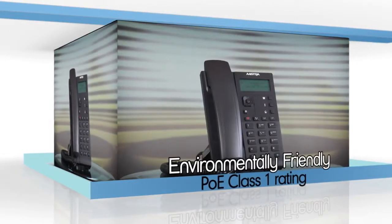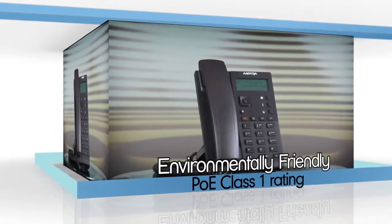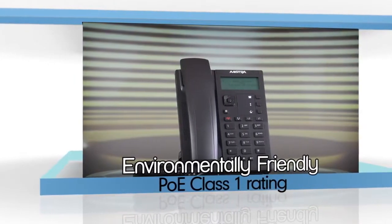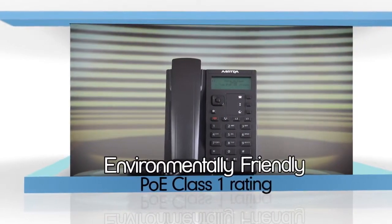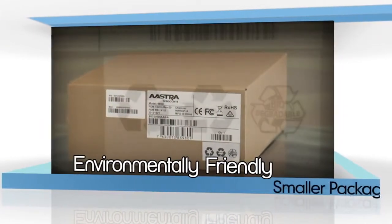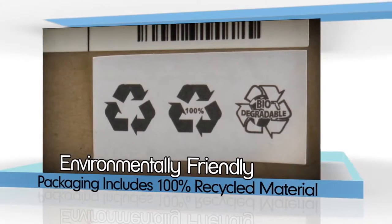The 6800i series is one of the most environmentally friendly family of SIP phones on the market, with an efficient PoE class 1 rating, optional level 5 energy compliant AC adapter, and smaller compact packaging that includes 100% recycled and biodegradable material.